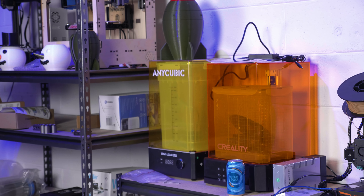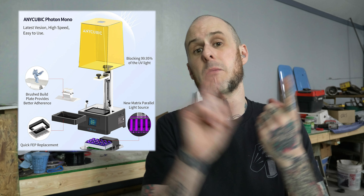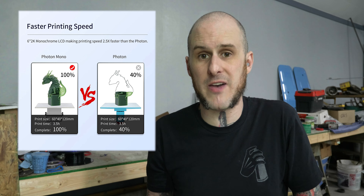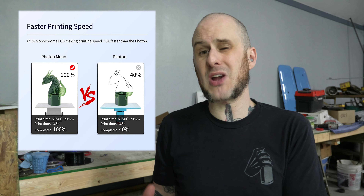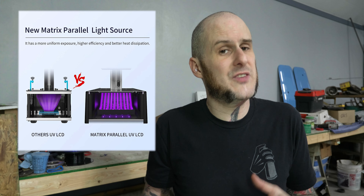At $209 right now, the Ender 3 V2 is a compelling value. If you're looking to get into resin printing — maybe you want to do miniatures or D&D models — instead of FDM printing, we have the Anycubic Photon Mono on sale right now. It's not a huge discount — $21 off normal price brings it down to $179. You're getting a mono screen that will last longer and print faster, with 2K resolution for nice print quality, so you won't have the stair-step effect from a lower resolution screen.